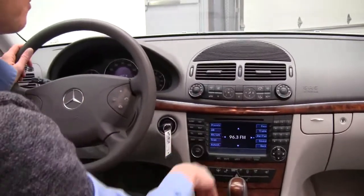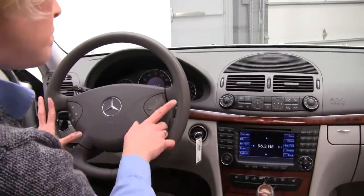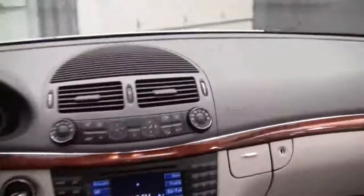Stereo system — this is equipped with navigation, we've got Bluetooth enabled here, steering wheel controls, 63,624 miles on the vehicle.